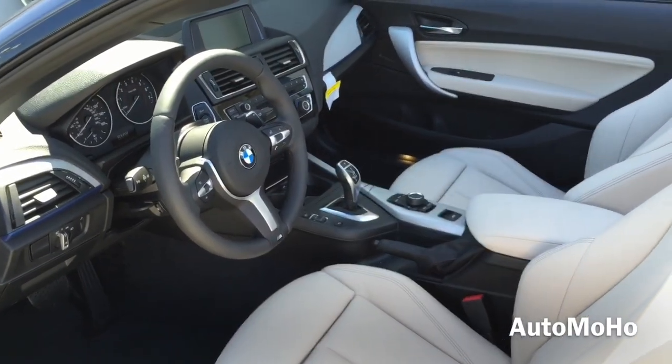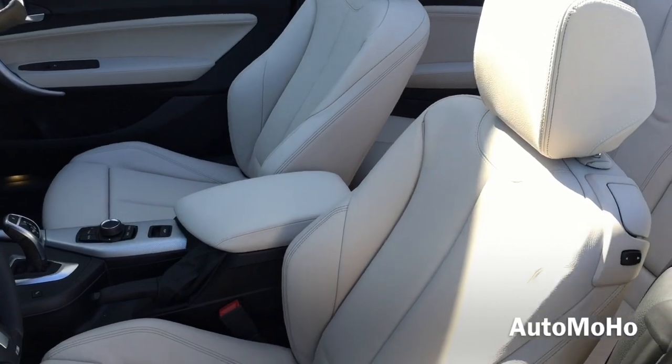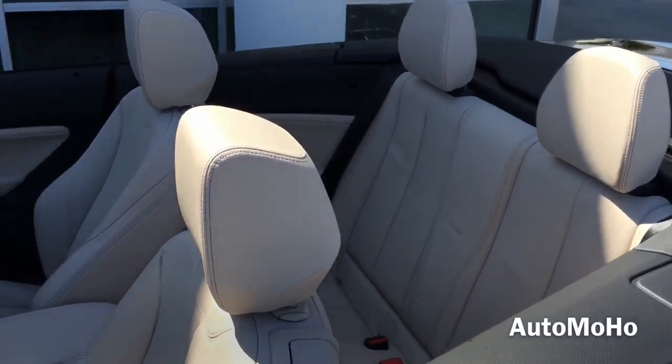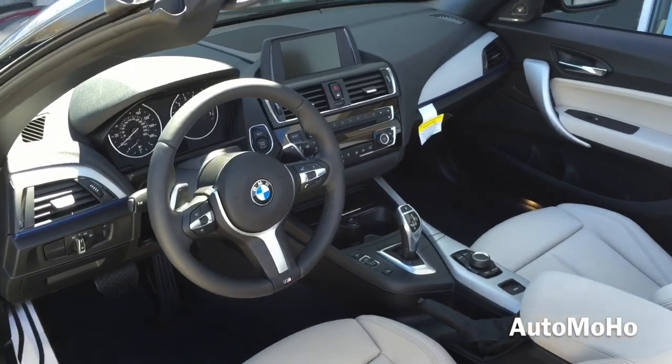The exterior color is known as mineral grey metallic, featuring a two-tone interior with Oyster Dakota leather seats, black and Oyster Dakota leather on the door panel, black on the dash, and silver accenting trims all around. Very sporty looking interior.